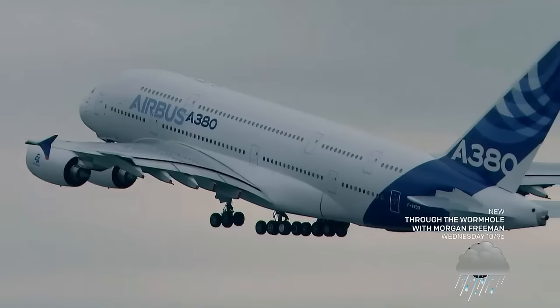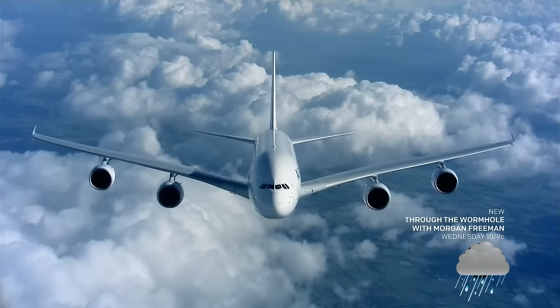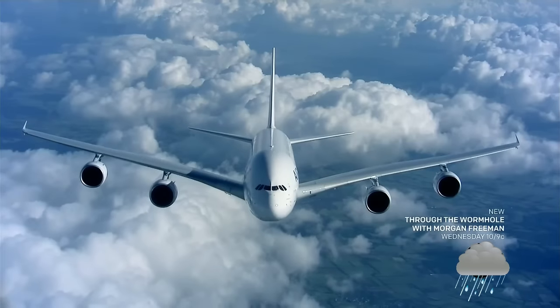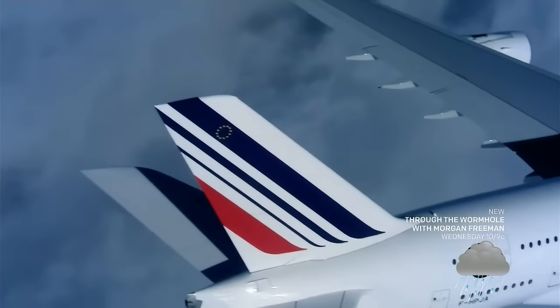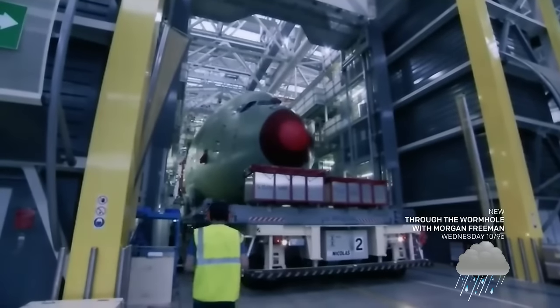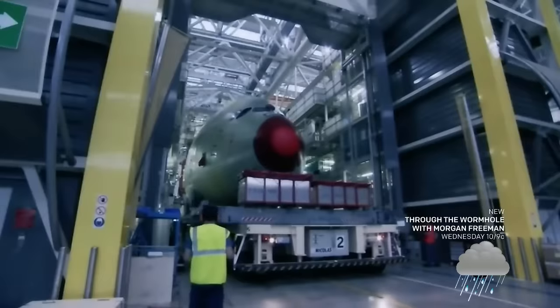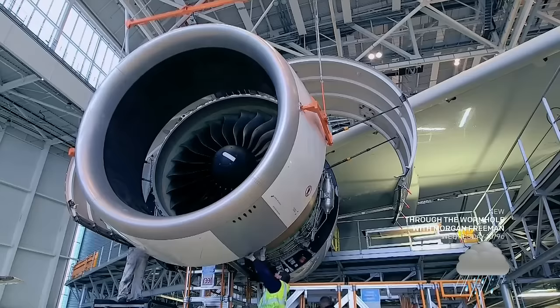The forces that an airplane is subjected to on any flight are severe — it's having to expand, contract, and deal with extreme temperatures. The aircraft also experiences torsional effects on itself while flying through turbulent situations. Since the 1920s, aluminum has been the material of choice for aircraft skins. It's flexible, strong, and light. But when you're building the largest commercial airliner in the world, every ounce counts.